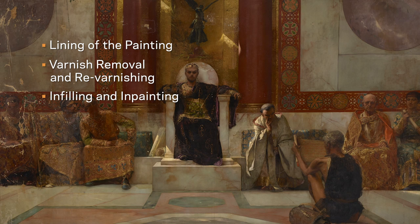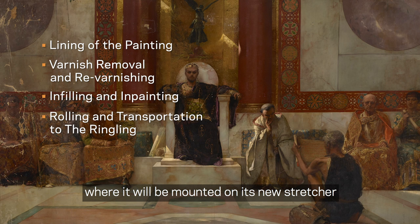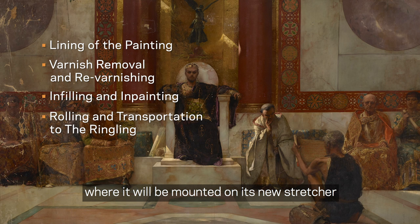Finally, the painting will be re-rolled and transported back to the Ringling, where it will be mounted on its new stretcher and installed in Gallery 21, with other 19th century paintings collected by John Ringling.